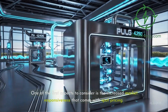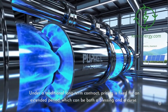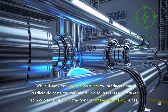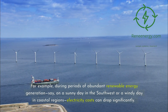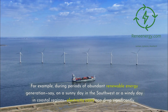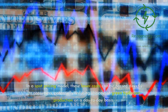One of the first aspects to consider is the increased market responsiveness that comes with spot pricing. Under a traditional long-term contract, pricing is fixed for an extended period, which can be both a blessing and a curse. While it provides revenue certainty for producers and predictable costs for consumers, it also prevents the market from capitalizing on fluctuations in renewable energy prices. For example, during periods of abundant renewable energy generation — say, on a sunny day in the southwest or a windy day in coastal regions — electricity costs can drop significantly. In a spot pricing model, these lower costs can be passed directly to consumers, potentially reducing the cost of green hydrogen production on a day-to-day basis.